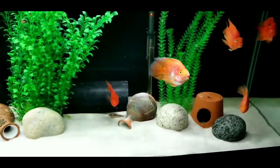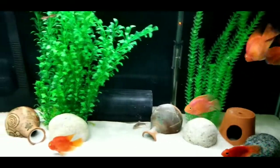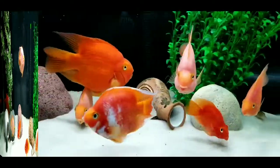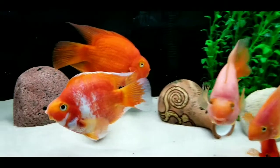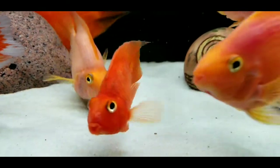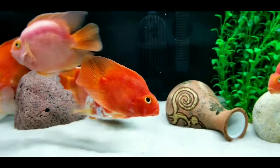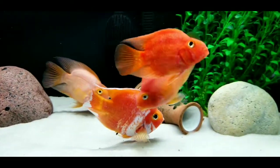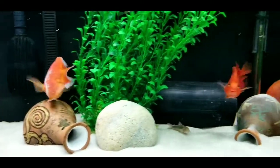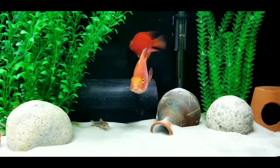I got two Tiger Oscars and a baby Red Devil, and I thought they were going to be great friends. They got along really great, and I was happy Eric wasn't alone anymore. Over the next couple of months, though, the Oscars and Red Devil started growing, and with that they started fighting. I decided it was time to re-home them. I knew at some point I would get a new flower horn, so in the interim I picked up two more parrots just to keep Eric company.